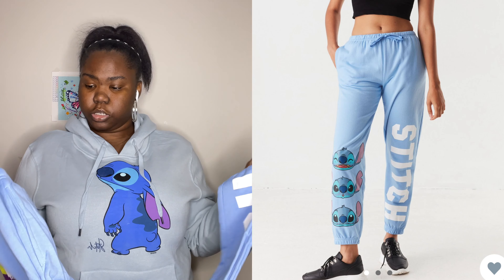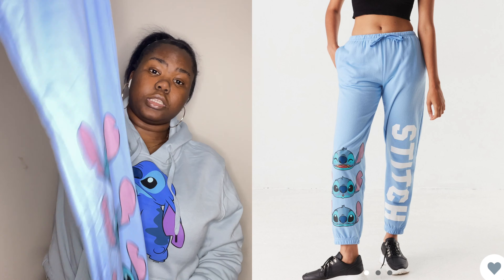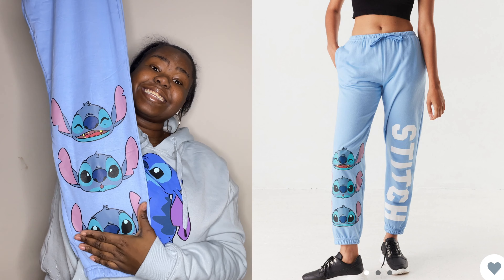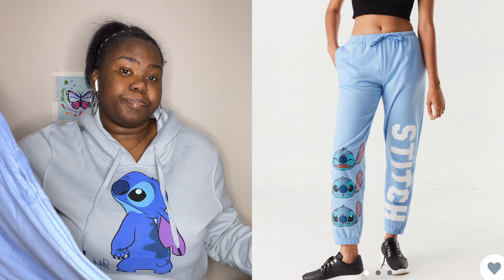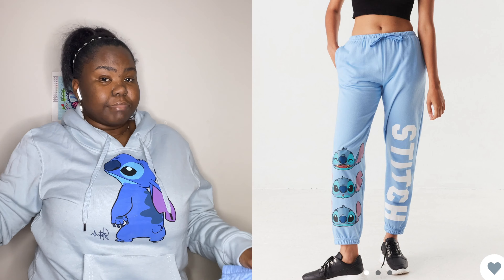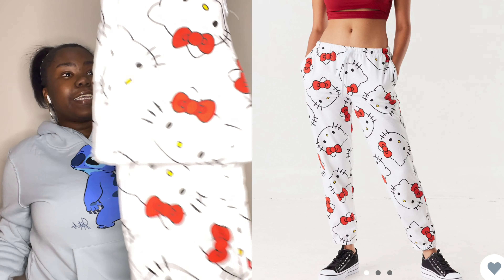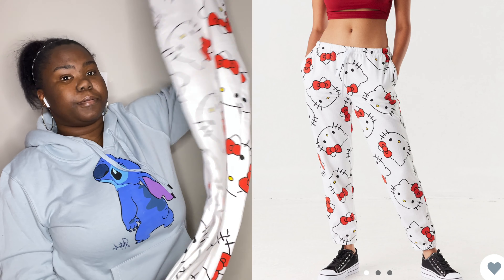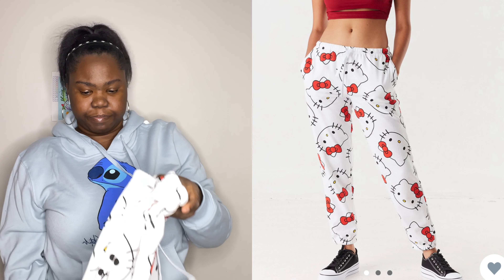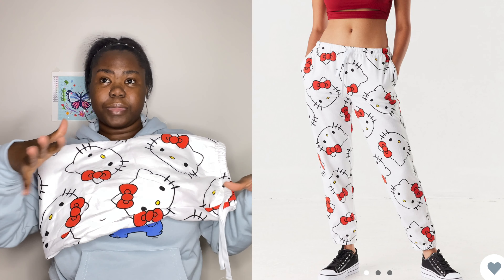Last time I got a large it was too big, so hopefully this fits perfectly. One side has Stitch's face on it and the other side says Stitch. It would have been great if this matched the same color. I also have a Hello Kitty sweatsuit. When I was younger I had a friend obsessed with Hello Kitty. I have a sweatpants collection — I should do a video about that — and a hoodie collection too.